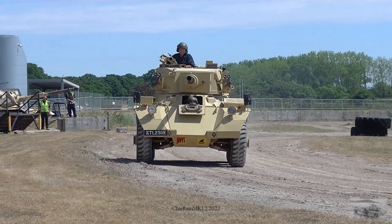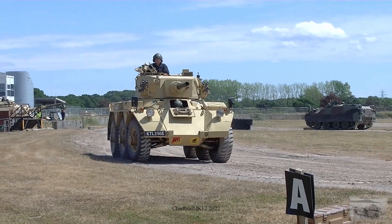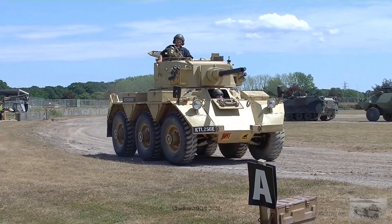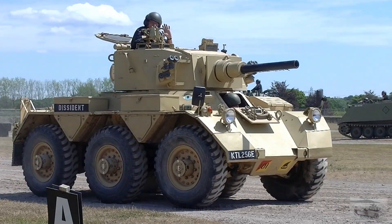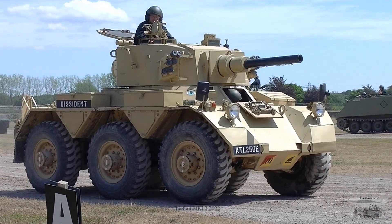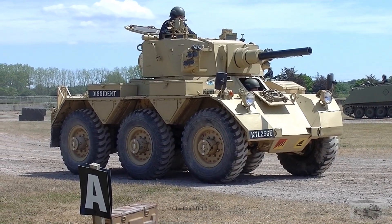Originally this vehicle had a Rolls-Royce BAT petrol engine in the back. It was made by Rolls-Royce, and they made different sizes depending on the size of the vehicle. The B60 went into the smaller vehicle — the Ferret — which had slightly fewer cylinders. Six wheels, four of them driven.